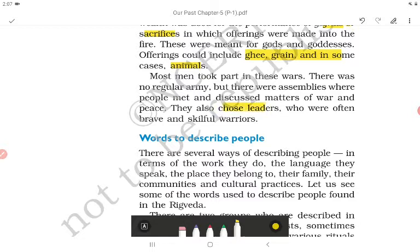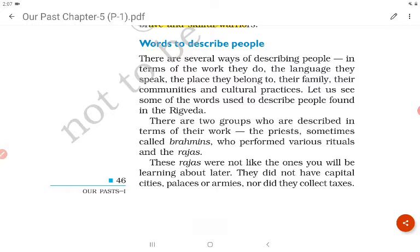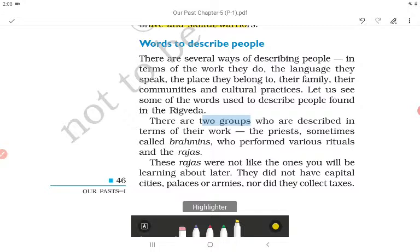There are several ways of describing people — in terms of the work they do, the language they speak, the place they belong to, their family, communities and cultural practices. In the Rig Veda there are two groups described in terms of their work: the priests, sometimes called Brahmins, who performed various rituals, and the raja.